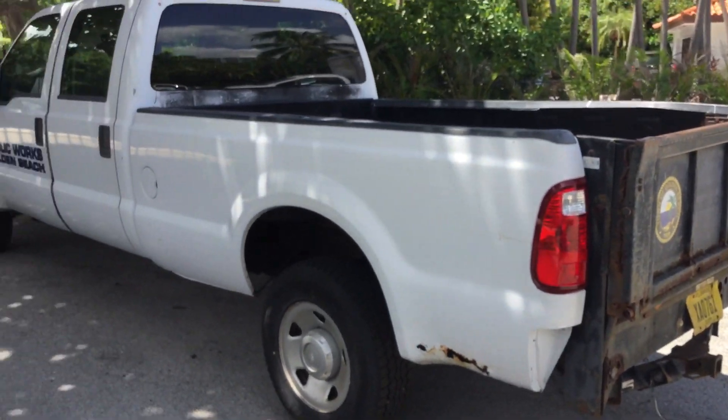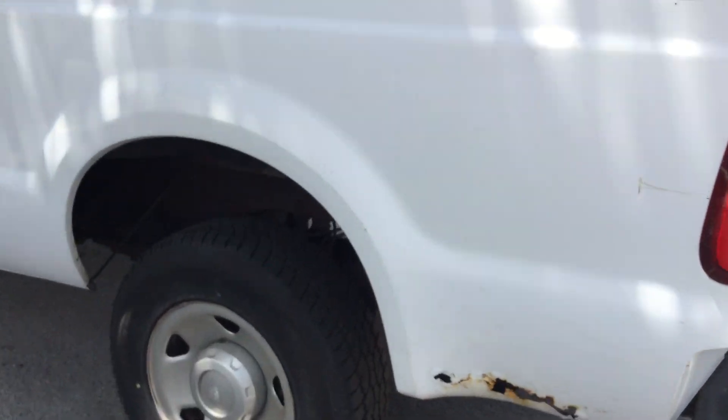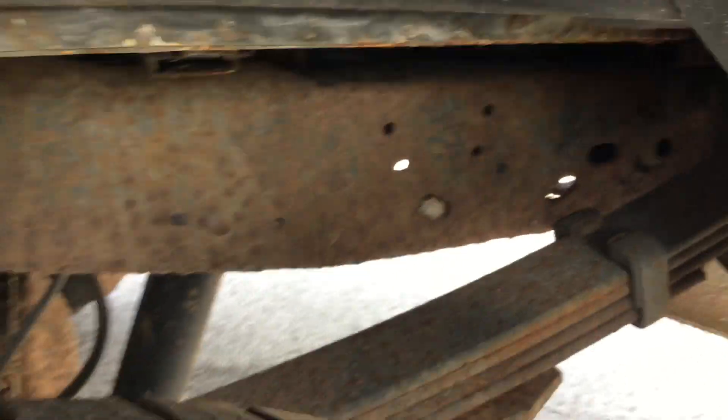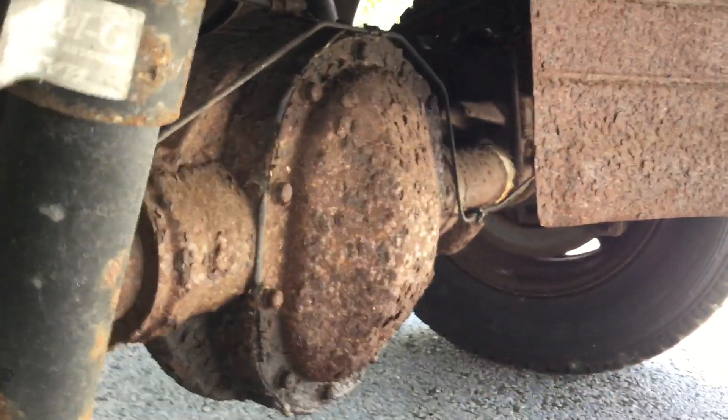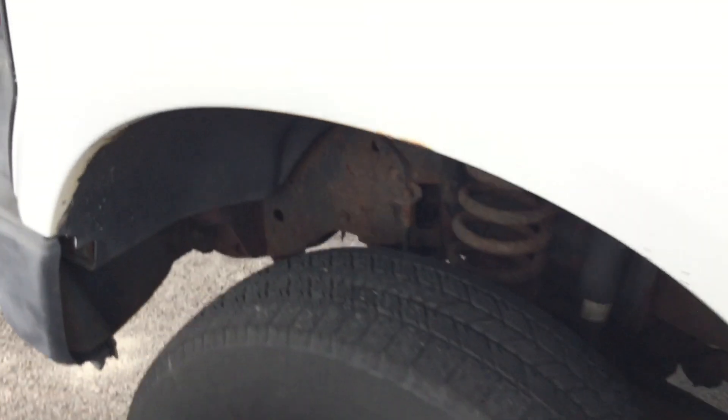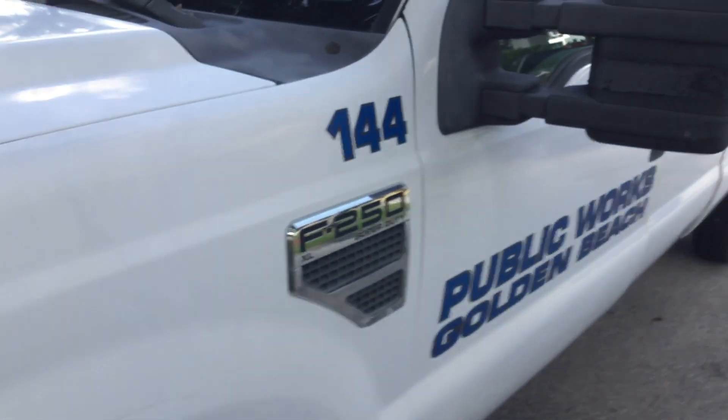I'll do my best to show you along the sides here how rusty it is. It does show a lot of surface rust, but it could also be real rust. That's the frame for the bed right there — that looks really rusty. I took a lot of pictures of the underbody. I want you to know it's rusty down there.